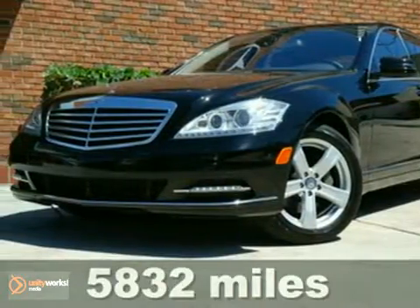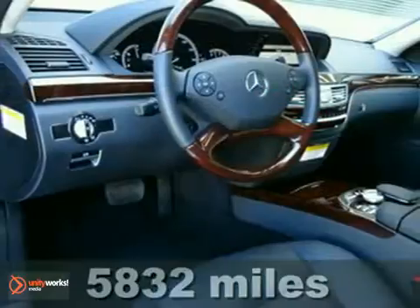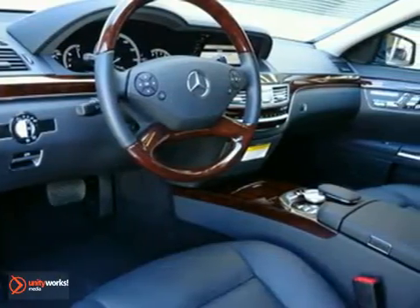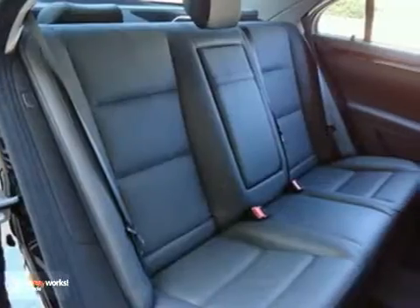Here's a one-owner 2010 Mercedes-Benz S550. This vehicle has a navigation system, heated leather seats with memory, and a power sunroof. It also features rain-sensing wipers, a backup camera, and heated mirrors.